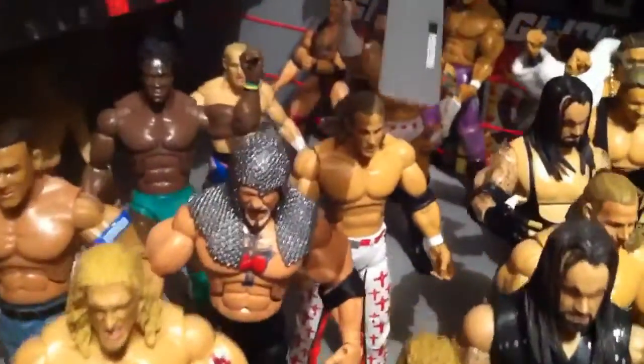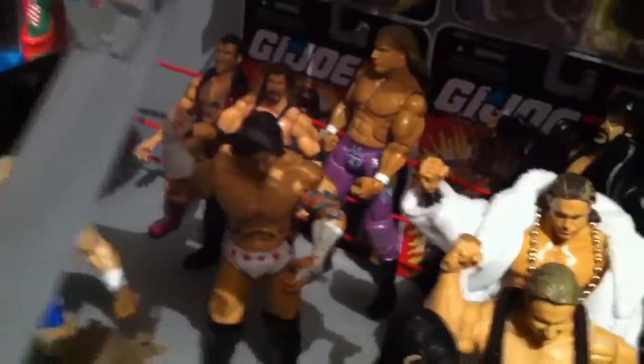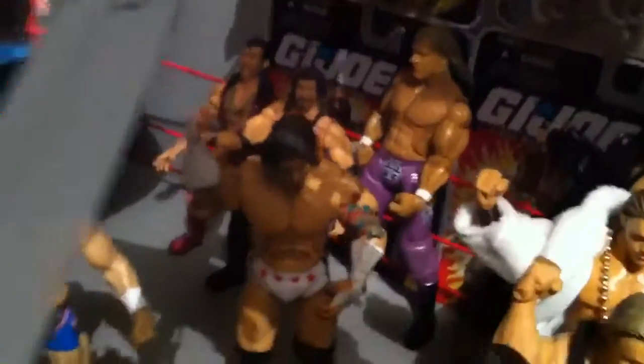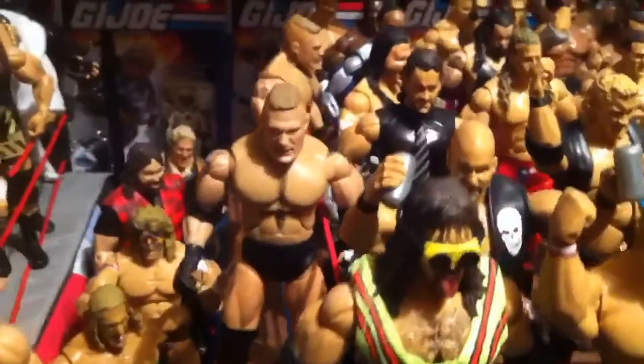Big Papa Pump, Kofi Kingston. Owen Hart Danger Custom. Bone Crunching Action back there. Brock Lesnar Custom — doesn't even wear that outfit, what a waste.